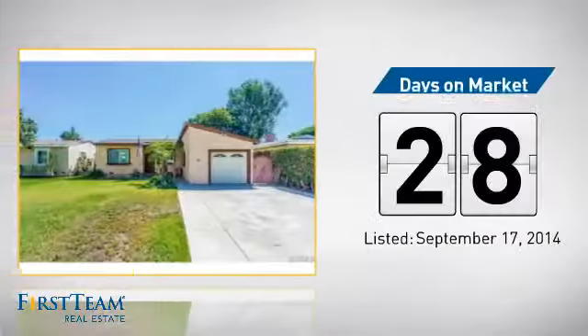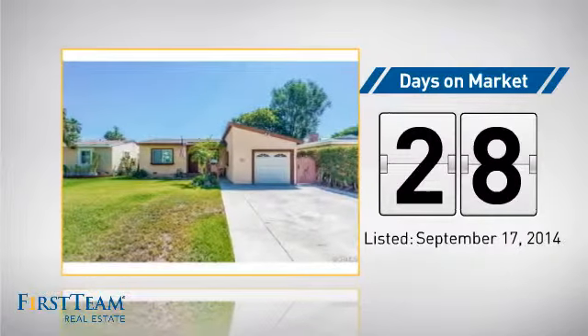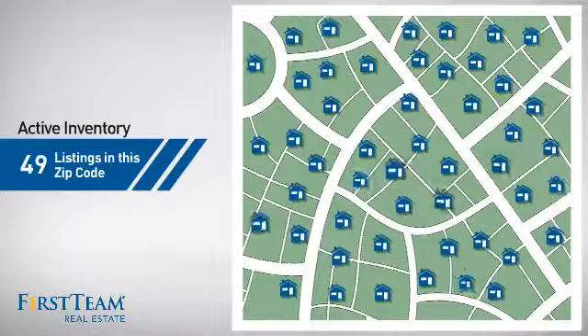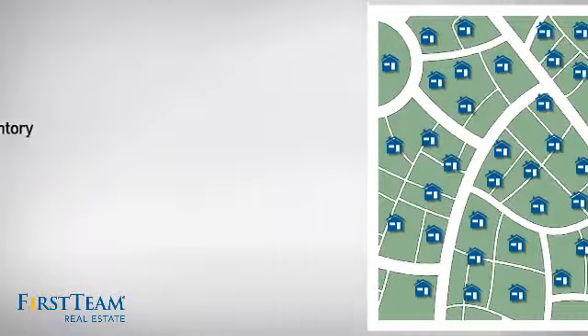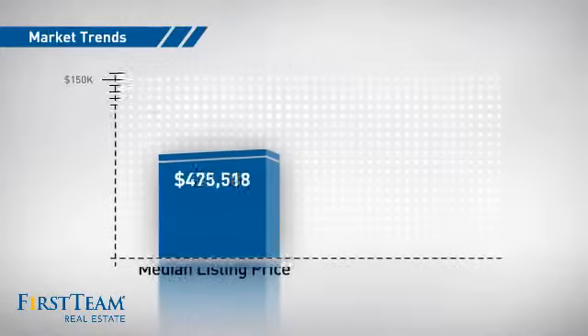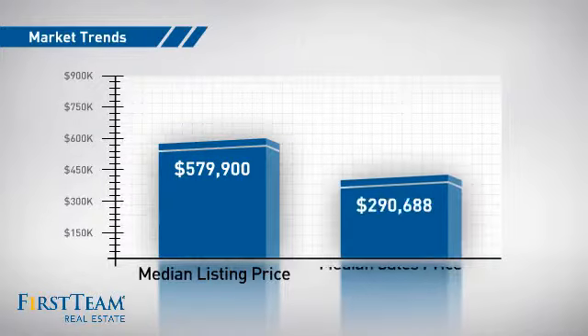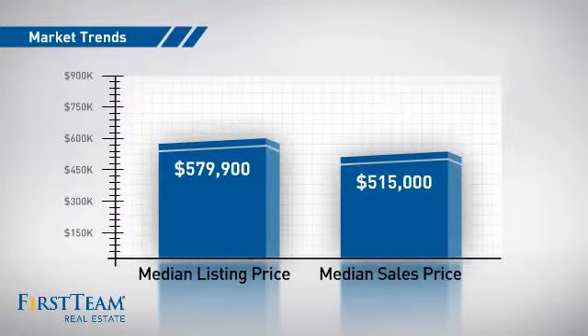It's been on the market since September. Wondering how it stacks up against the competition? There are now just under 50 homes on the market within this zip code, with a median list price of just over $575,000 and a median sale price of just under $525,000.